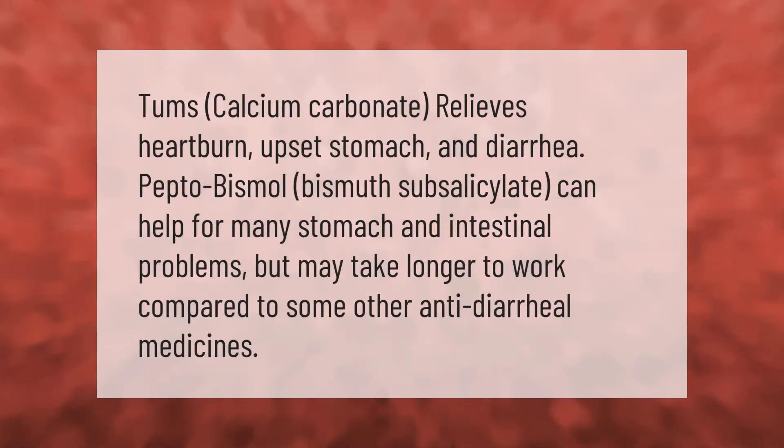Tums (calcium carbonate) relieves heartburn, upset stomach, and diarrhea. Pepto-Bismol (bismuth subsalicylate) can help for many stomach and intestinal problems, but may take longer to work compared to some other anti-diarrheal medicines.